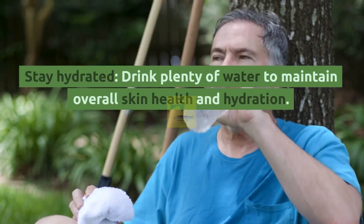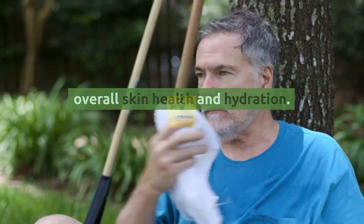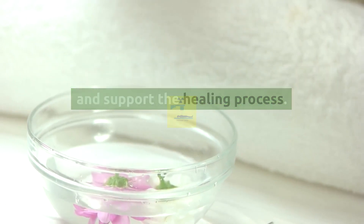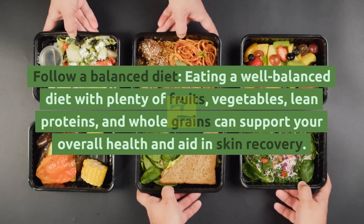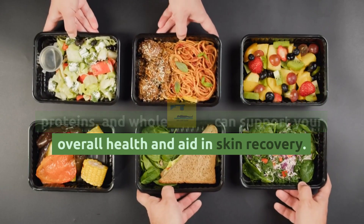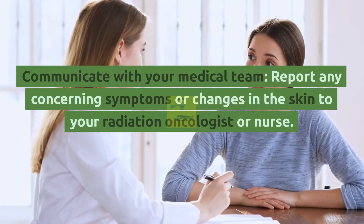Stay hydrated. Drink plenty of water to maintain overall skin health and hydration. Adequate hydration can help minimize dryness and support the healing process. Follow a balanced diet — eating well-balanced meals with plenty of fruits, vegetables, lean proteins, and whole grains can support your overall health and aid in skin recovery.